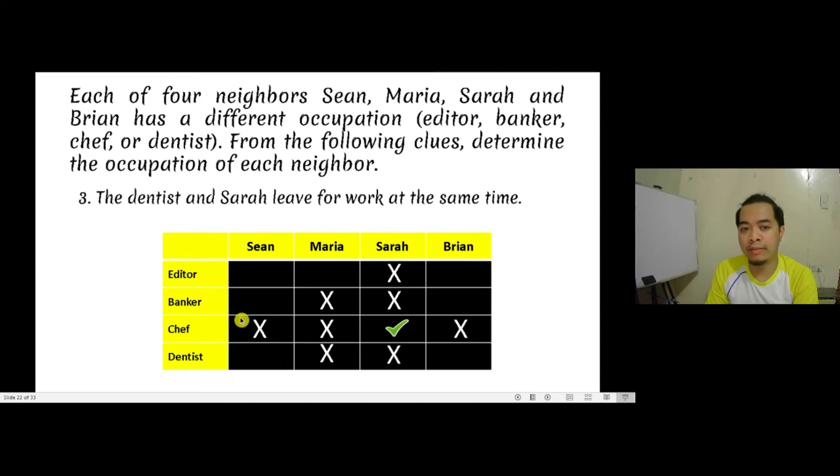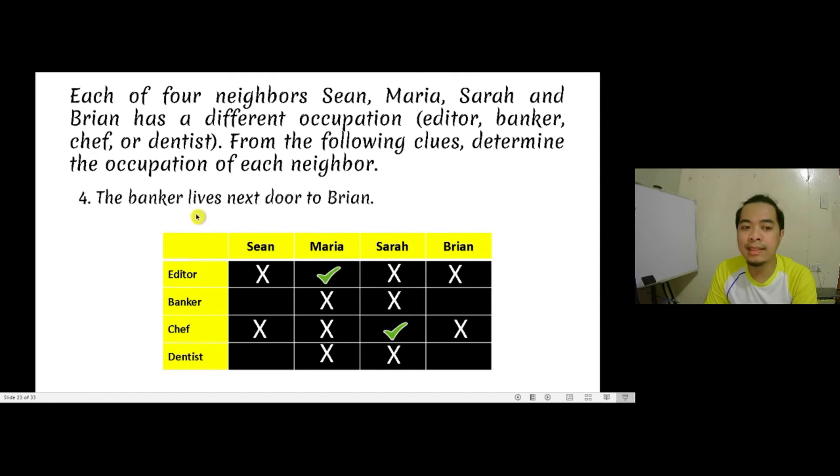Because it's explained in the problem that the occupations are well distributed to the people involved. Maria is not the banker, the chef, nor the dentist, so she must be the editor — that's the only option for her. That makes Sean and Brian not the editor. We need the last clue: the banker lives next door to Brian. So Brian is not the banker. He must be the dentist. And because of that, Sean cannot be the dentist because he is the banker. That's the last option for Sean.